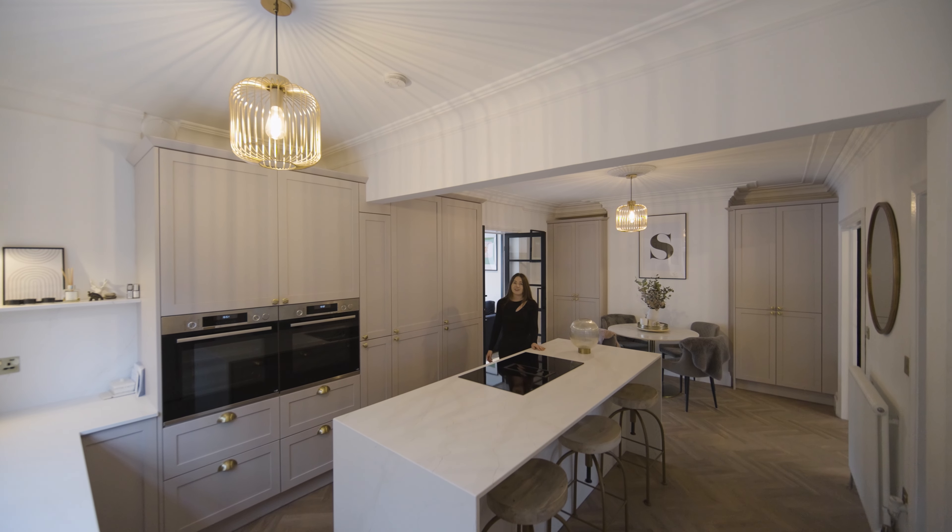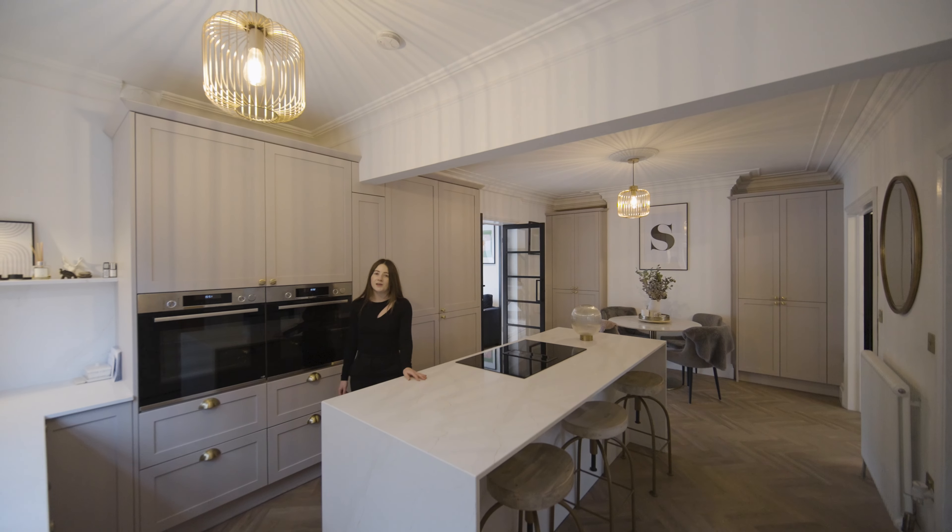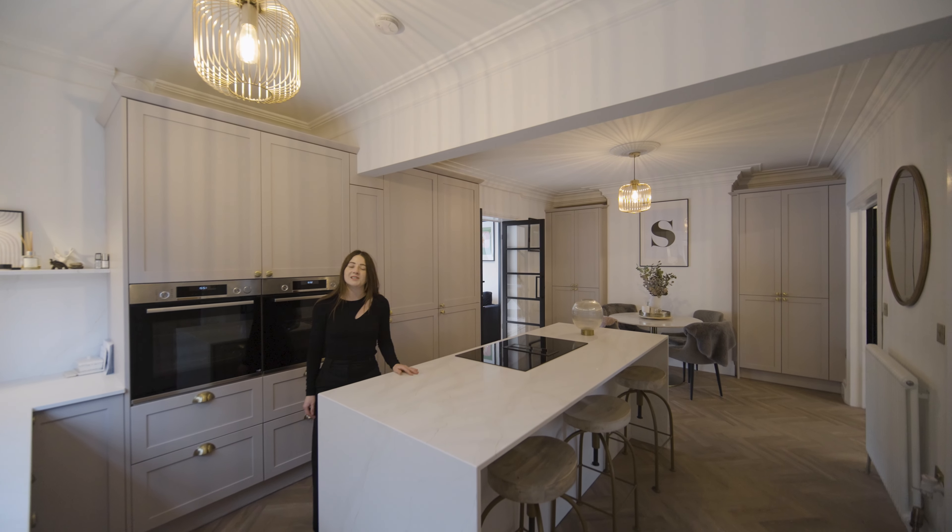This open-plan kitchen diner comes with quartz worktops, integrated appliances, a coffee console and access to a WC and utility space.